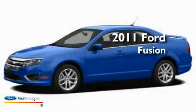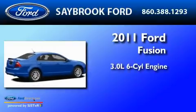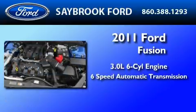This is a brand-new 2011 Ford Fusion. It features a 3.0-liter six-cylinder engine and a six-speed automatic transmission.